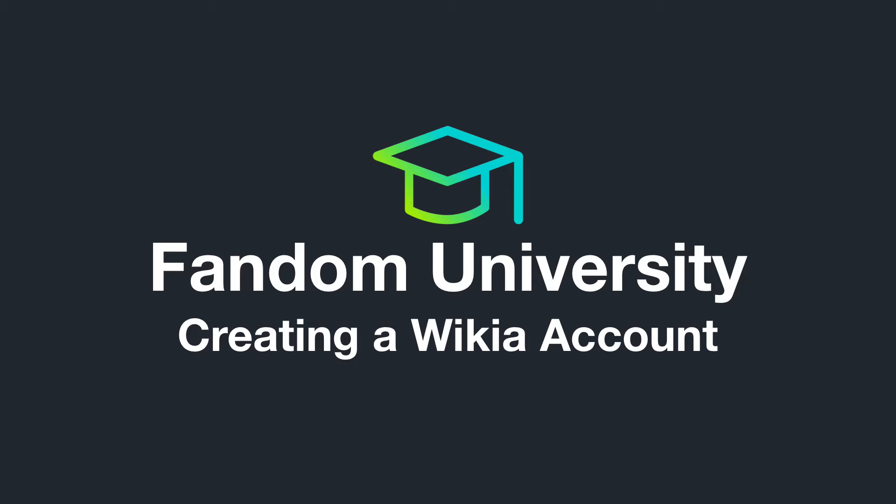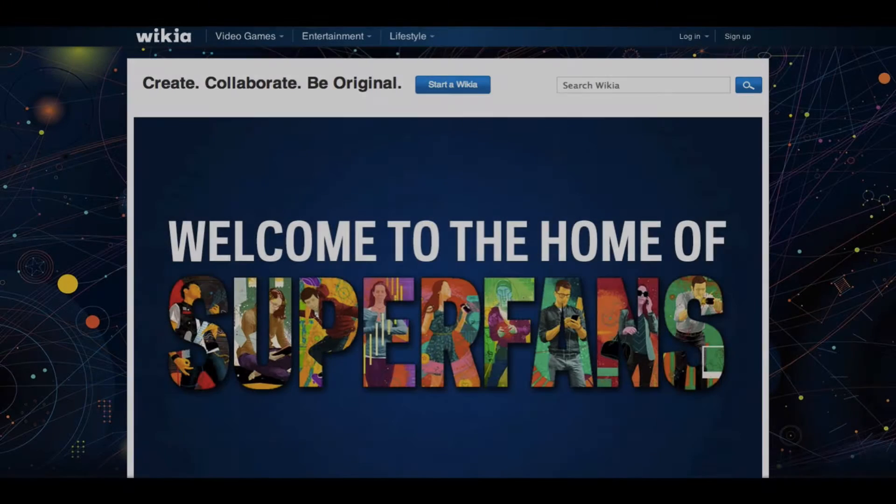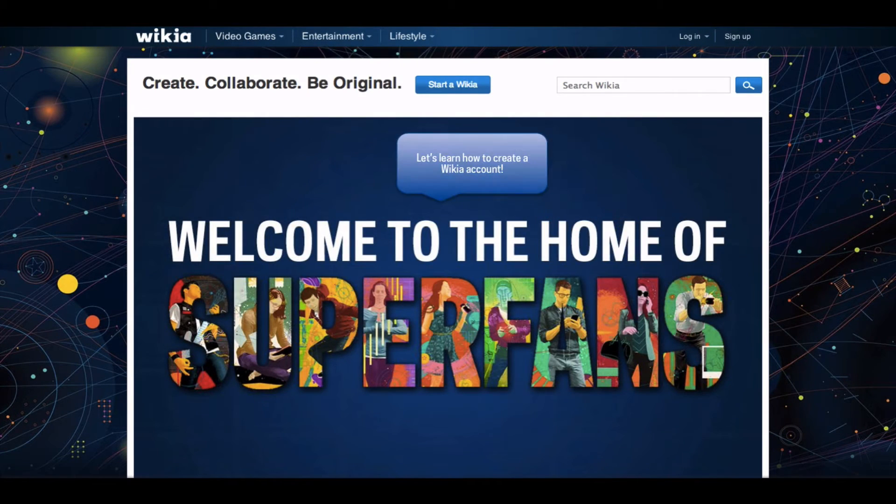Welcome to Wikia University, your official source for community knowledge. Wikia is the social universe by fans for fans. Everything you see has been created by people like you who want to share their passions with their fellow fans and the rest of the world.